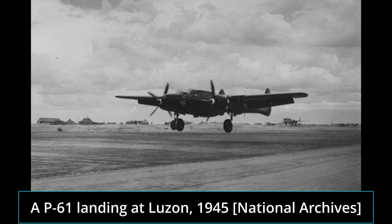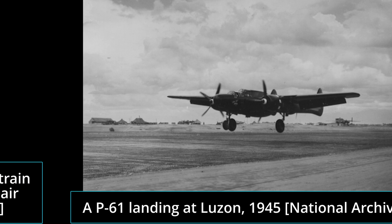Hello, and welcome to another Plane Encyclopedia voiced article. I'm your host Butane, and today we're looking at the P-61 Black Widow.